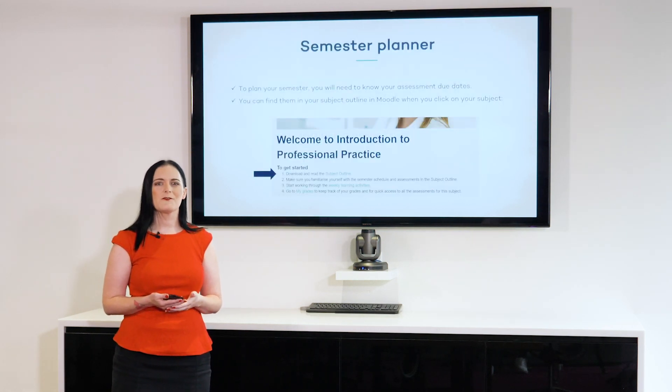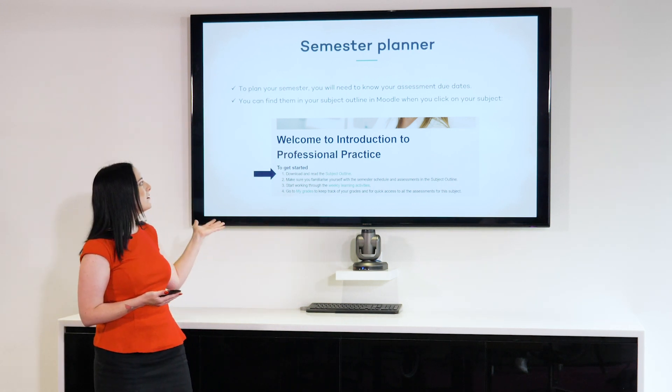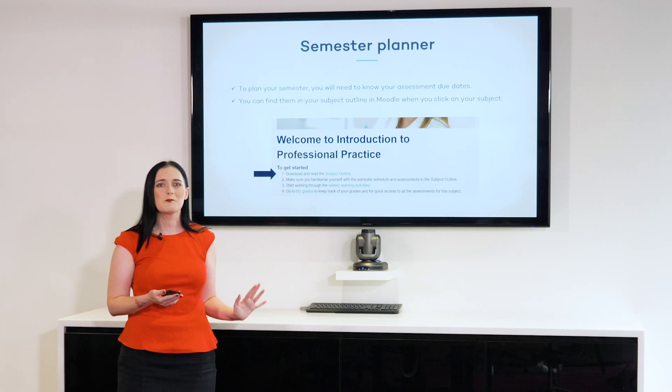So first of all, let's talk about using a semester planner. In Moodle, you'll see that you'll have access to your subject outline in each individual subject. And in your outline, this is where you can find all of your important dates — your assessment due dates, your practical clinic dates, and your exam dates. So please make sure that you download your subject outline, have a close look through, and get all of those dates in your semester planner so you can see the big picture.